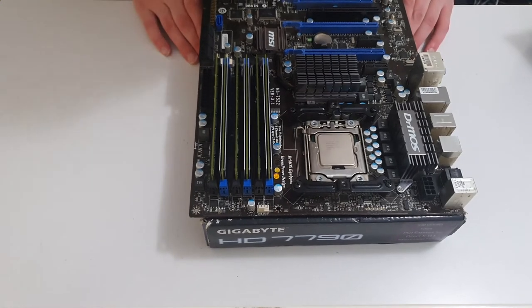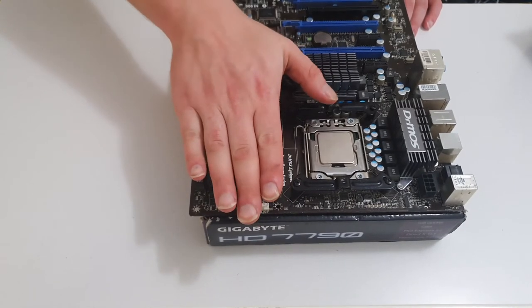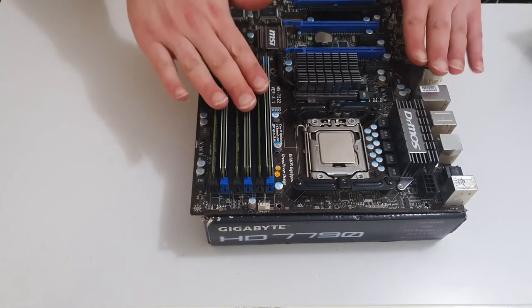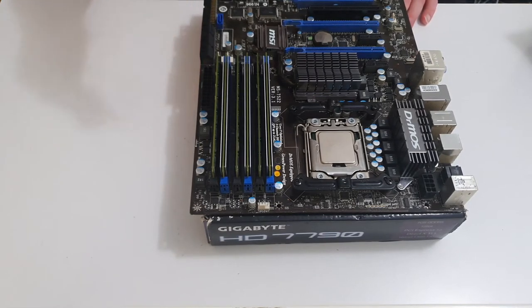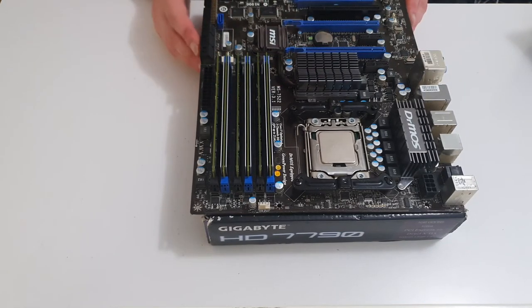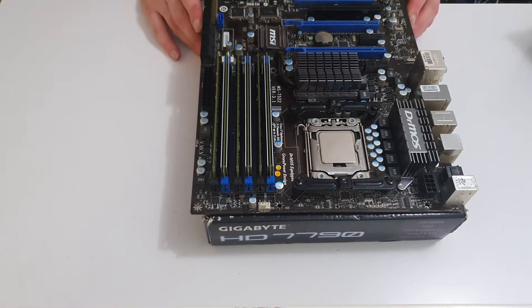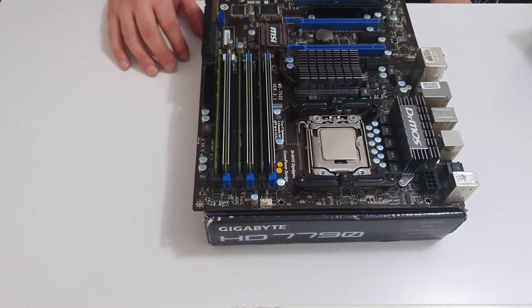We've got our RAM in. Next step is putting the cooler on the motherboard. If you over-tighten it, there's a chance you can warp the board and cause damage — so be very careful. If you know the torque specification, apply that amount. This is especially important with higher-end systems like Threadripper, where you literally need a torque wrench to meet specifications. Otherwise the CPU itself may not even start.